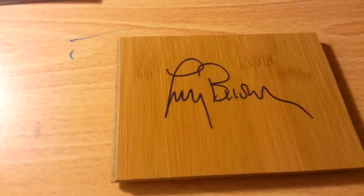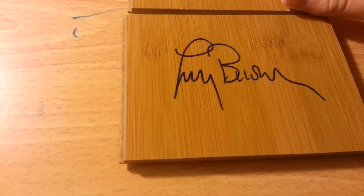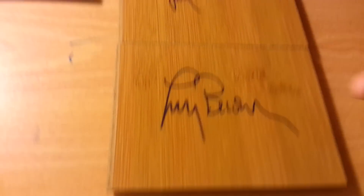I ran into Larry Brown, former Sixers coach, at the game because he was in town — SMU is playing Temple. So I got two floorboards signed. He's a legendary coach.